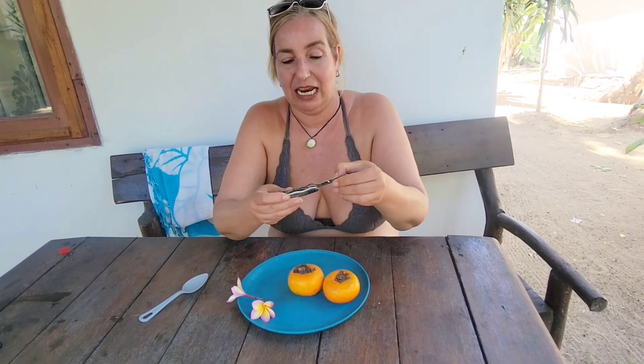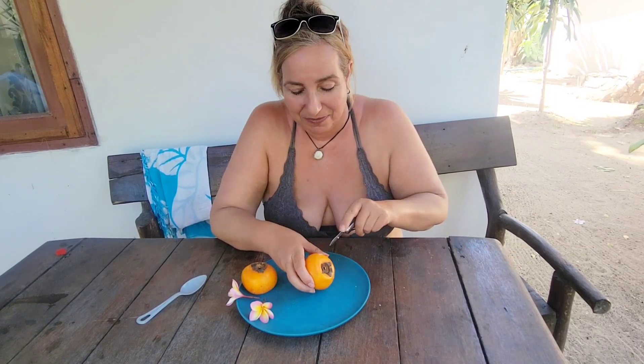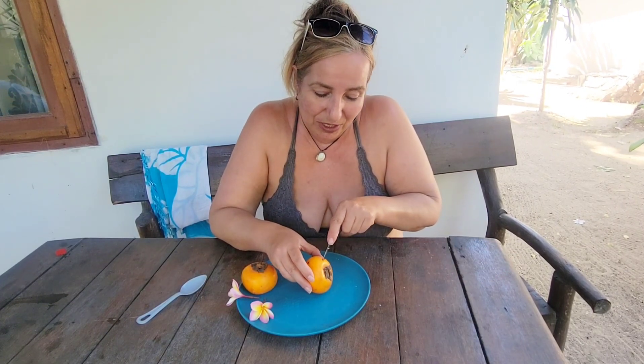So here we go — the coveted yellowish-orange tomato-type thing that's supposed to be delicious. I've got my handy dandy multi-knife that I use for absolutely everything. We're just going to pick one and cut off the top and see what happens.